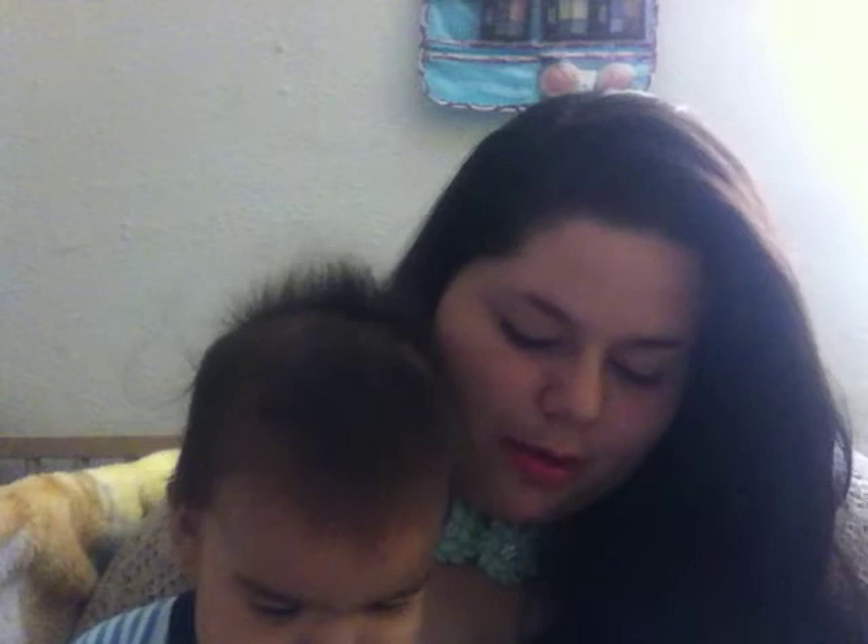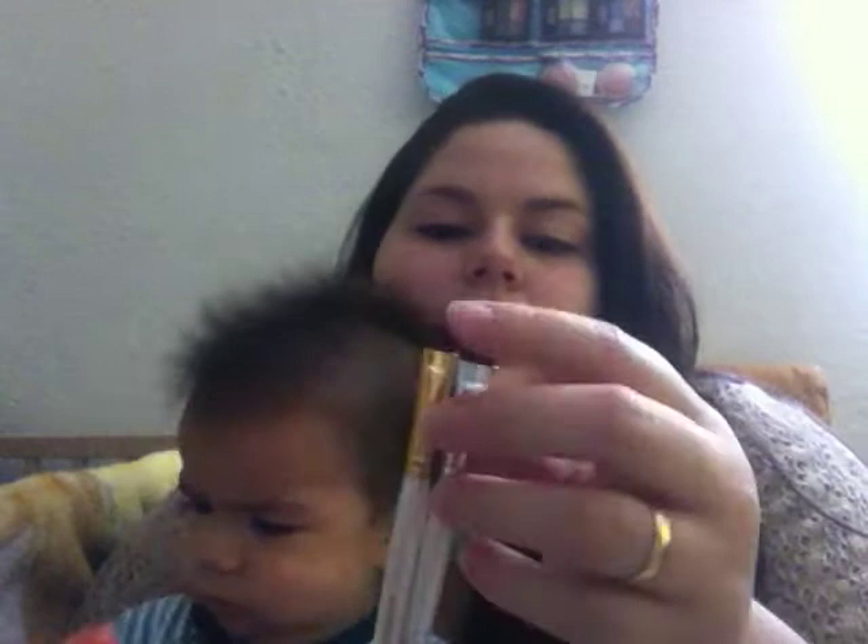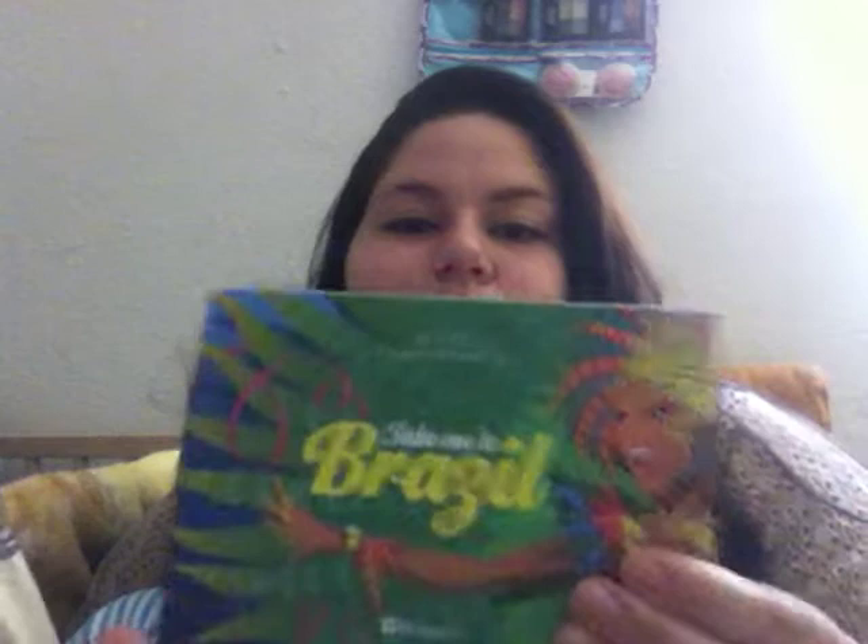My favorite brushes this month — well, last three months actually — are these by e.l.f. One is longer than the other, and they're different: one is silver and one is gold. They do the same thing though. One came in a beauty book and the other one I got for a dollar at the store. I constantly use these — they are awesome for application with the Take Me to Brazil palette.